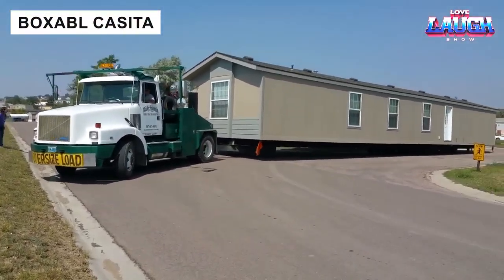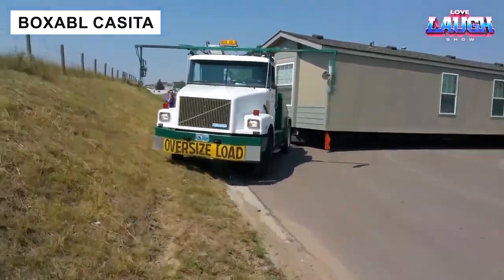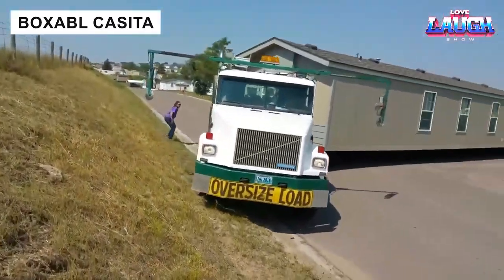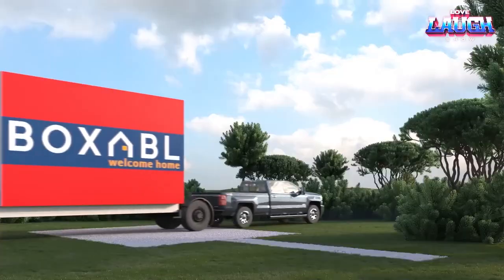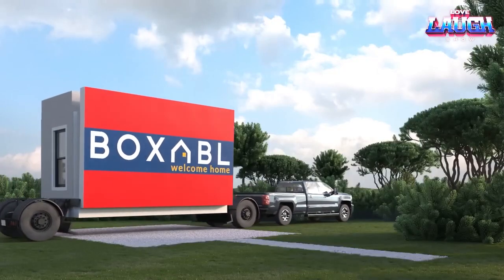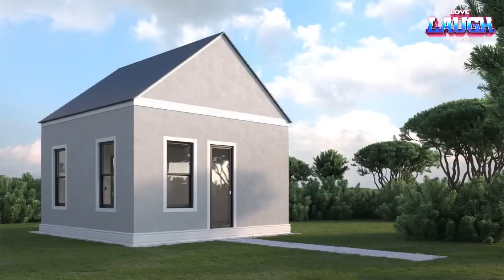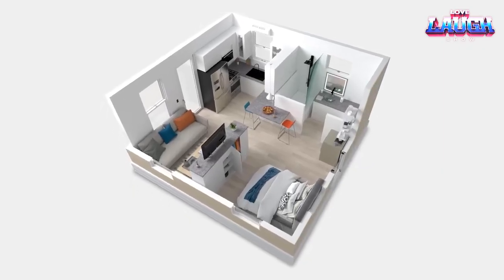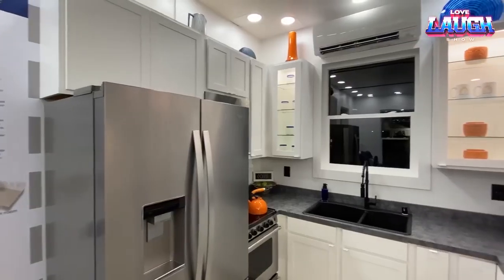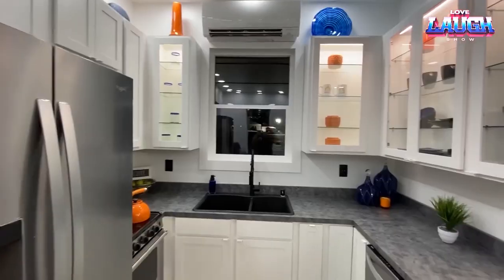Modular houses from the US collective Boxable are next in line. One of them is favoured by entrepreneur, engineer and billionaire Elon Musk. The area of his house is 400 square feet and the cost is about $50,000. The basis of Boxable houses is steel, concrete and polystyrene foam. The structure withstands hurricane winds, is resistant to fire, floods and pests.